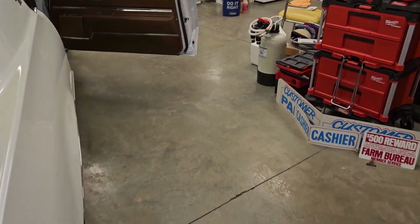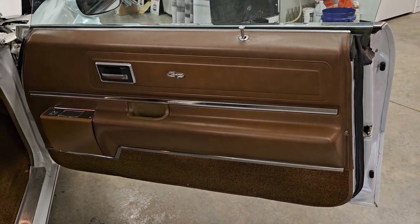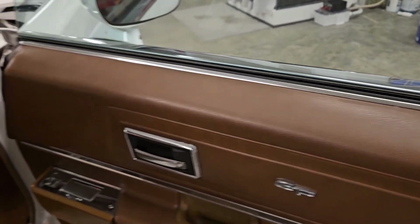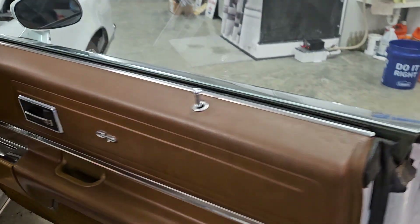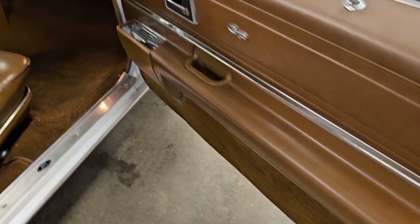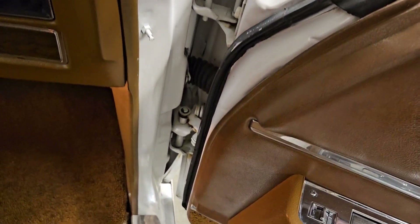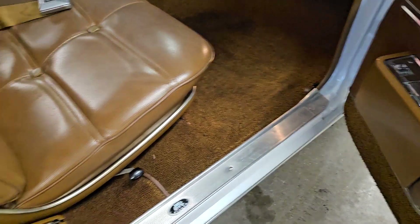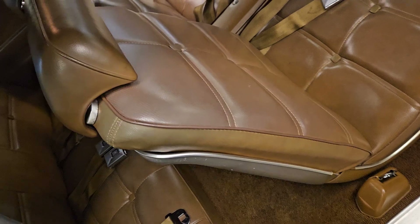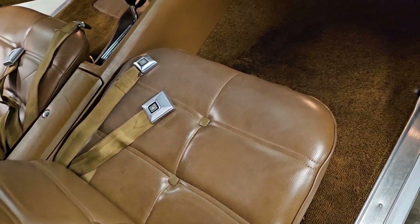Let's walk over to the passenger side — you're going to see more of the same. The passenger side door panel is in excellent shape as well. You can see in the options testing video that all the power windows work on this car and all the switches operate. You can see just how nice and dry this car is. If you haven't had a chance yet, check out our undercarriage video for this one — it's pretty ridiculous underneath.